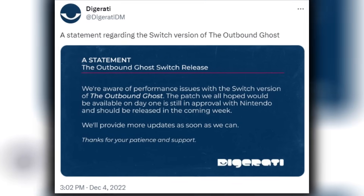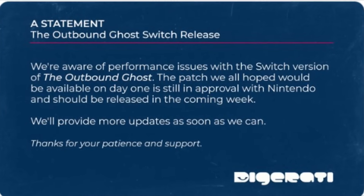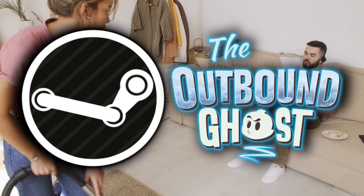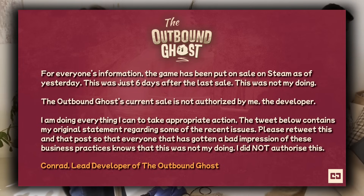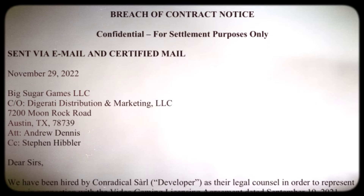Conrad went absolutely berserk on Twitter against Digerati, almost daily updating people that it's still not fixed, and showcasing proof of his own game's laggy input — video proof of a game that even he himself deemed unplayable. Digerati responded: 'We're aware of performance issues with the Switch version. The patch we all hoped would be available on day one is still in approval with Nintendo and should be released in the coming weeks.' Two days later the relationship broke down even more when the Outbound Ghost went on sale on Steam without Conrad's approval, forcing him to call out Digerati for bad business practices. Because Digerati released a game without the developer's permission — according to the contract, they breached it — this resulted in a breach of contract notice from Conrad's lawyer forcing a separation between the two parties.